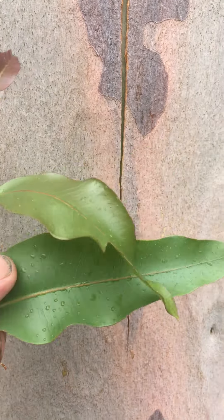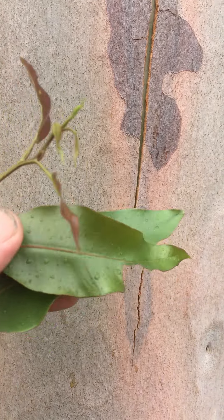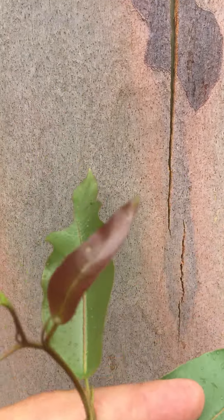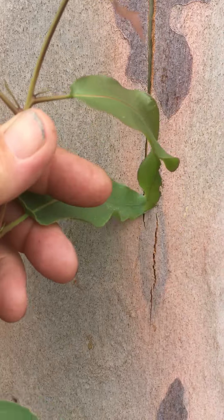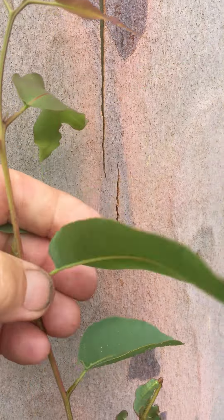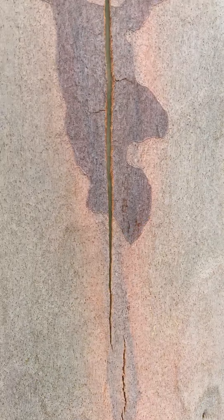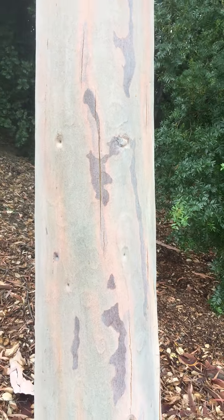There's the leaf form, very fragrant, new growth with a bronzy tinge to it. Green on green, evergreen tree, fast-growing. Eucalyptus citriodora, lemon-scented gum.